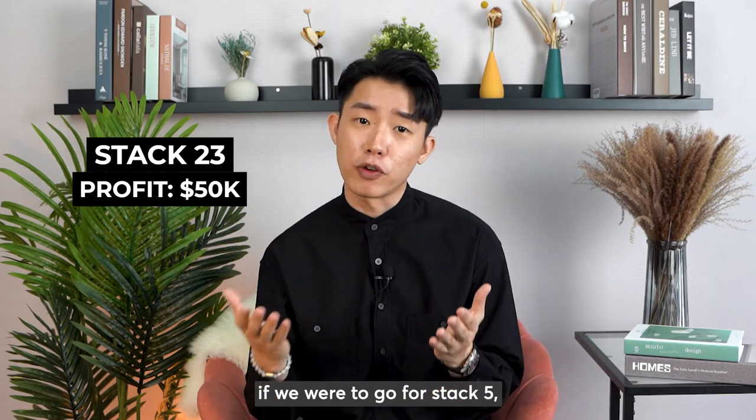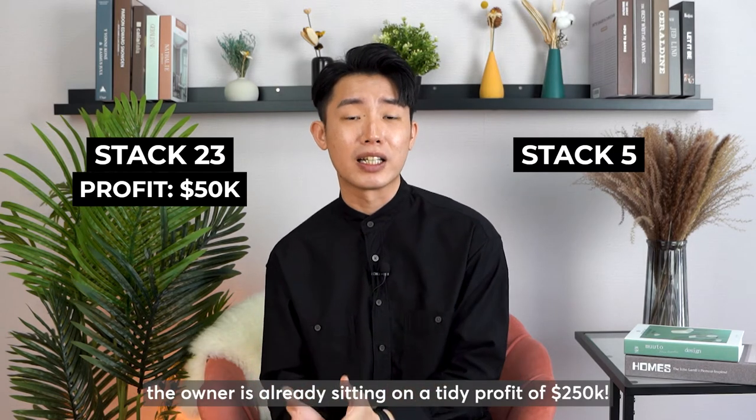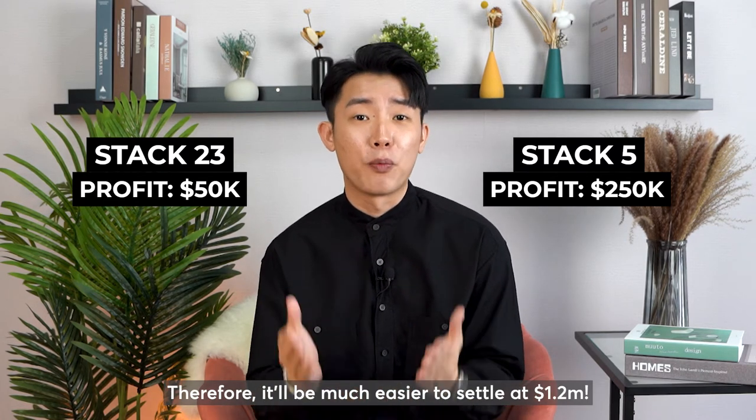But on the other hand, if we were to go for Stack 5, it will be easier in the sense that the owner is already sitting on a profit of $250,000. Therefore, it will be much easier to settle at $1.2 million.